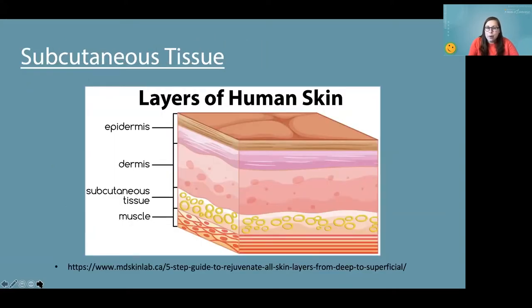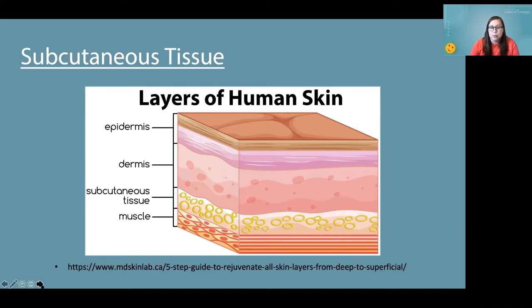What area of the body are we looking to get our insulin into? Ideally we want to get insulin into the subcutaneous tissue. You don't want to go into the muscle because that will absorb more quickly and doesn't react the same way. Injection or infusion set real estate is typically anywhere you can pinch an inch of subcutaneous tissue. You want to avoid scar tissue, breast tissue, and about an inch around the belly button. But there are a lot of options: the back of the arm, the abdomen, the upper buttocks, the thighs.